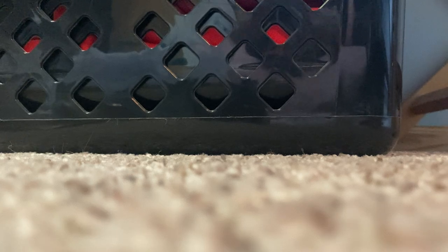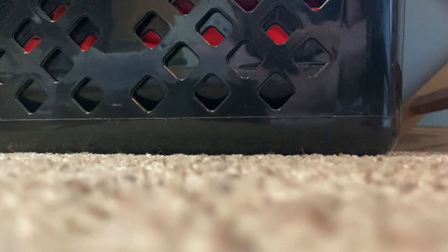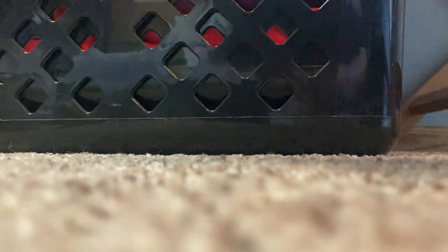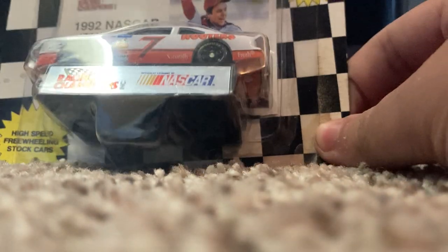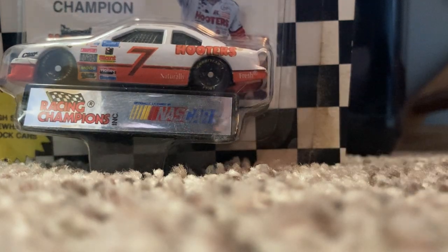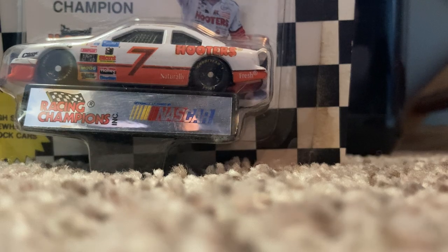Next up — it's right behind me, silly me — pretty cool one: 1993 Alan Kulwicki, but it's the 1992 champion paint scheme on the 1993 body, which is really cool to see. More Racing Champions: Bobby Hamilton 1996, 25th anniversary of Petty Enterprises or the 29th anniversary of STP being Richard Petty's sponsor.